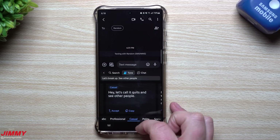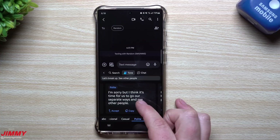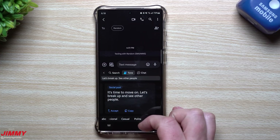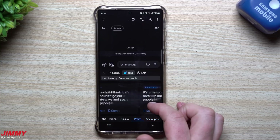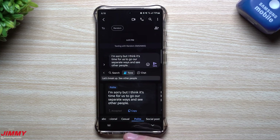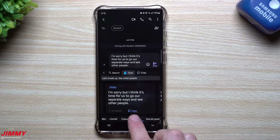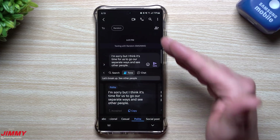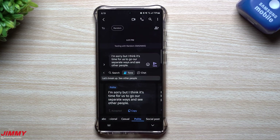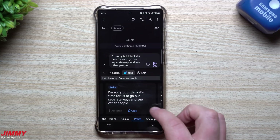So I typed 'let's break up, see other people.' The professional version gives: 'I think it's best if we end our relationship and start seeing other people.' Casual: 'Hey, let's call it quits and see other people.' Polite: 'I'm sorry, but I think it's time for us to go our separate ways and see other people.' Social post: 'It's time to move on, let's break up and see other people.' The polite one is perfect — you can bring it right up and hit accept, or copy it for use elsewhere.